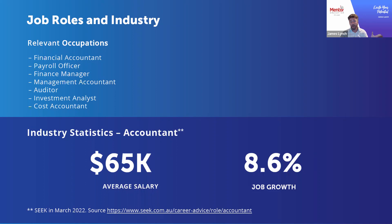With the dynamic space and consistent changes in regulation, ensuring that organisations remain compliant when it comes to payroll is exceptionally important. That's another key driver as to why individuals who can demonstrate skill sets in both accounting and payroll are in high demand. Relevant occupations include financial accountant, payroll officer, management accountant, investment analyst, and cost accountant — the application of competencies from this diploma is really quite broad.